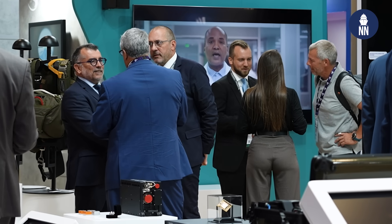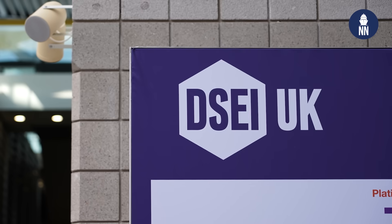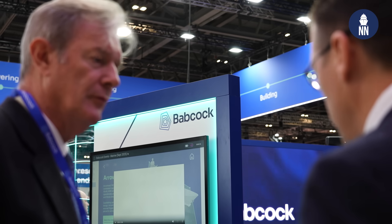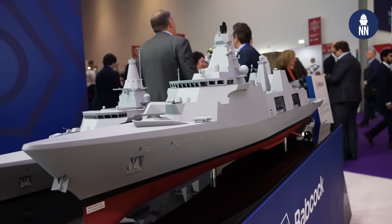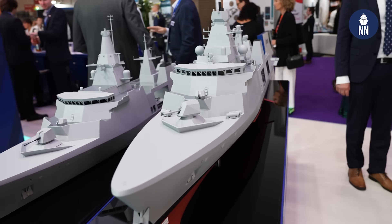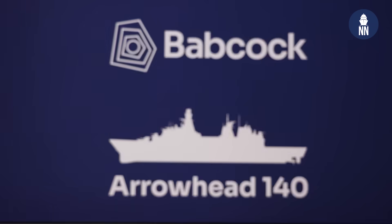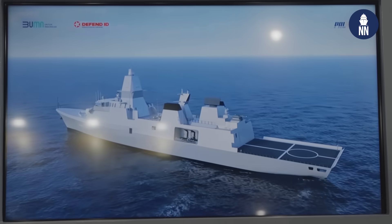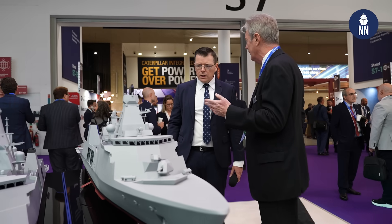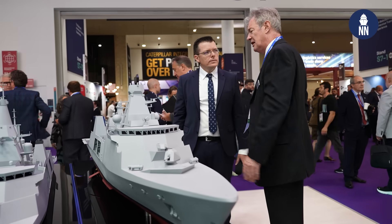Hi and good morning. Welcome to DSEI UK 2025. We are now on the large Babcock booth as the British company is involved in the Type 31 program here in the UK and has two active programs for Arrowhead 140, their ship design in both Poland and Southeast Asia and Indonesia. To find out more about this program, I'm very pleased to meet with Sir Nick Hine, former Second Sea Lord of the Royal Navy and now Chief Executive of Babcock Marine.